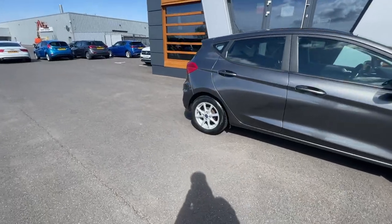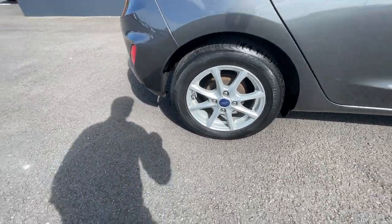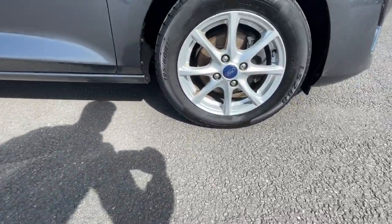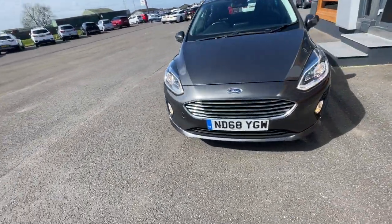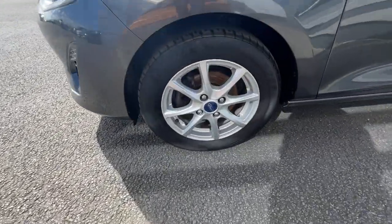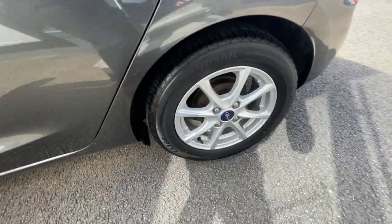I'll start from the alloys. It's got the 15-inch eight-spoke silver alloy wheels, really good condition all the way around on all four alloys. It's got the electronic adjustable door mirrors, halogen headlights with LED daytime ring lights with the automatic activation feature. There's the third alloy and the last alloy.